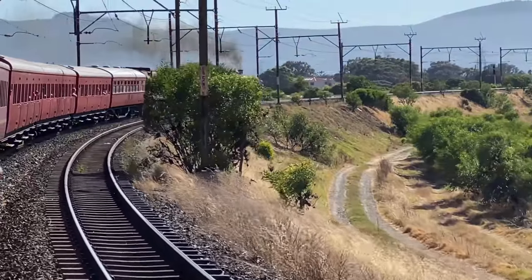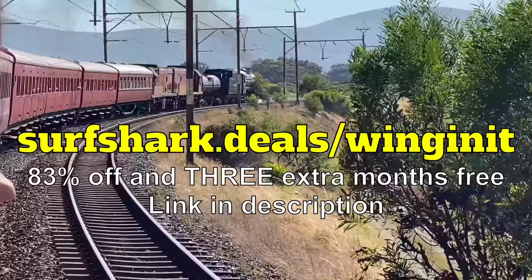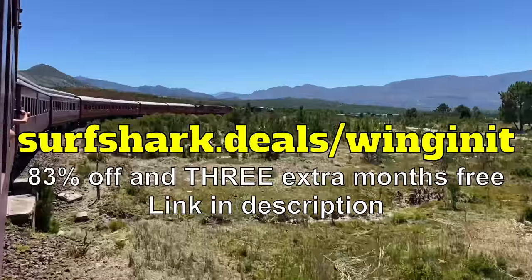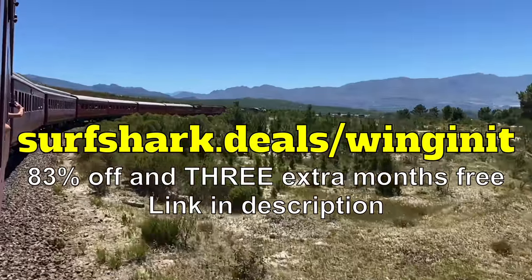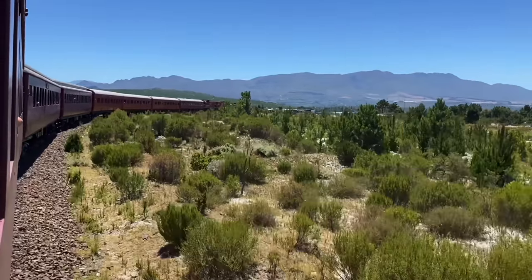Thanks so much for watching, and don't forget: go to surfshark.deals forward slash wing-in-it for 83% off and three extra months free of Surfshark VPN. Cheers, and I'll see you in the next video. Bye for now.